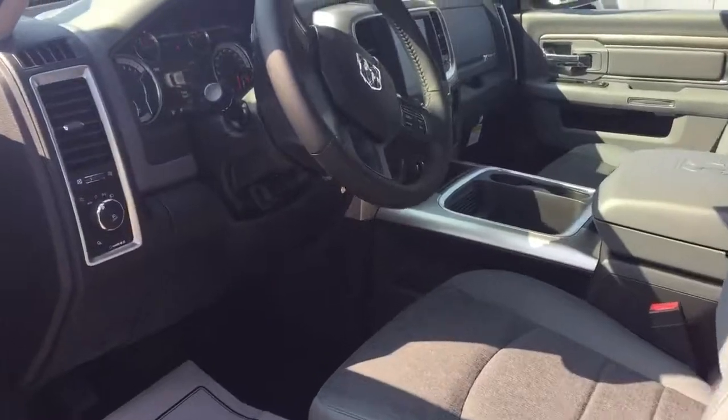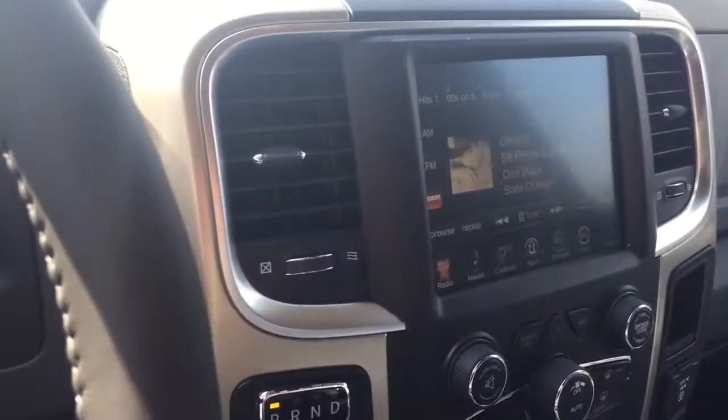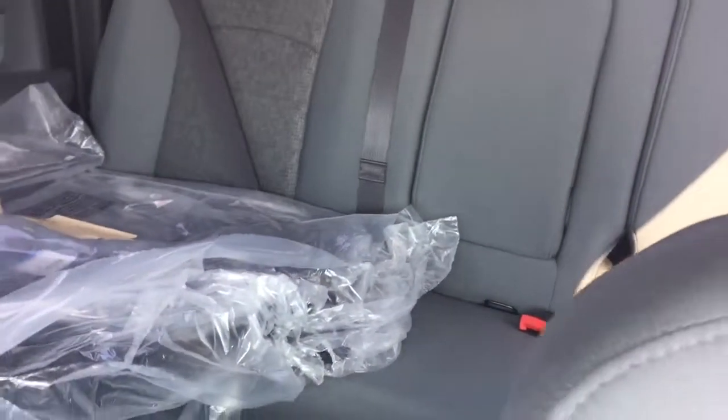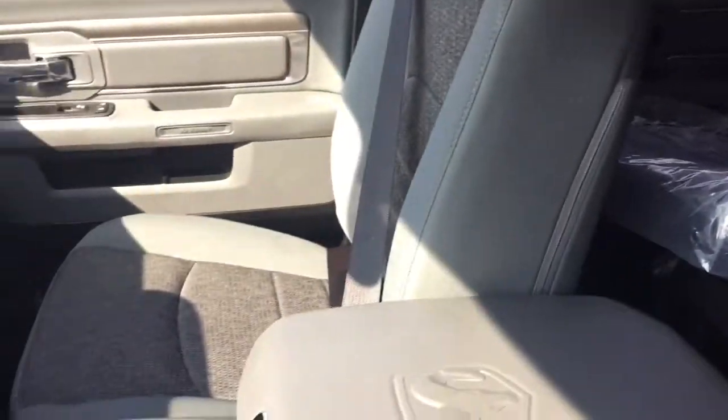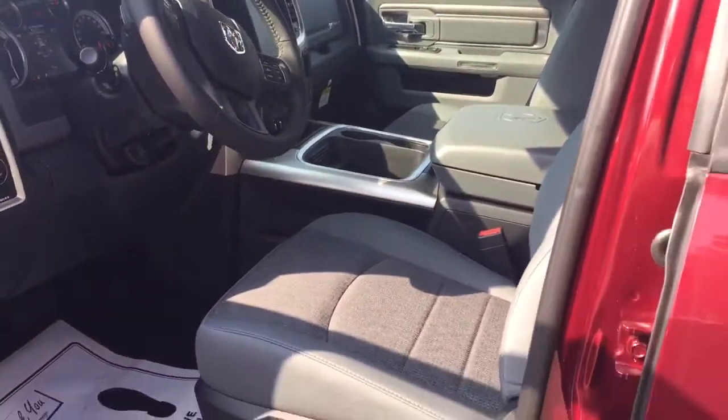This has the 8.4-inch screen, navigation, Sirius radio, very large space in the back for seating, heated seats, heated steering wheel, Bluetooth, cruise control, and many other features.